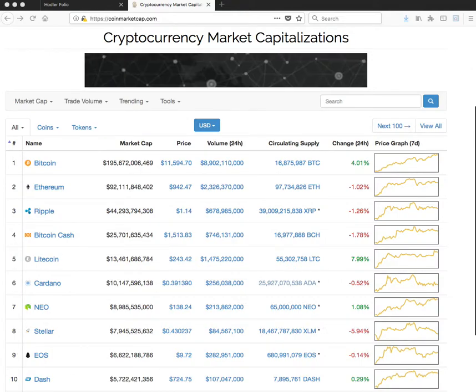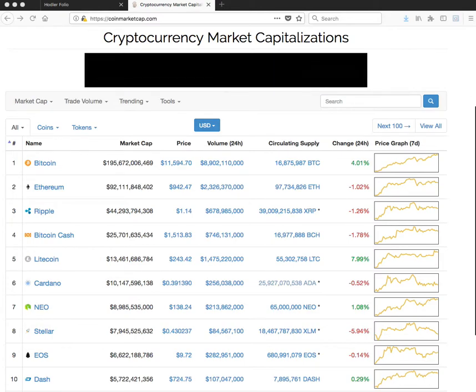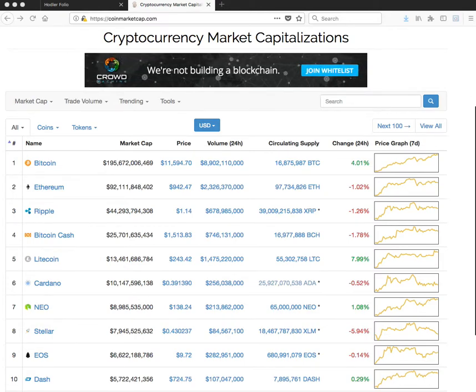Now that you're involved in Steemit, you're earning a cryptocurrency called STEEM. Maybe you've converted it to STEEM Power, you're earning STEEM Power, you're earning SBD — Steam Backed Dollars. So it's good to keep track of what you have. I'm sure you're interested in seeing what the price is in real time.